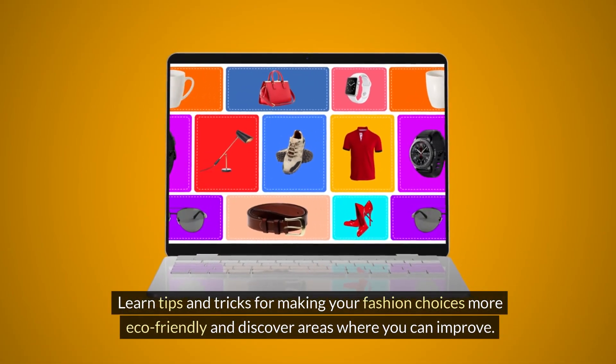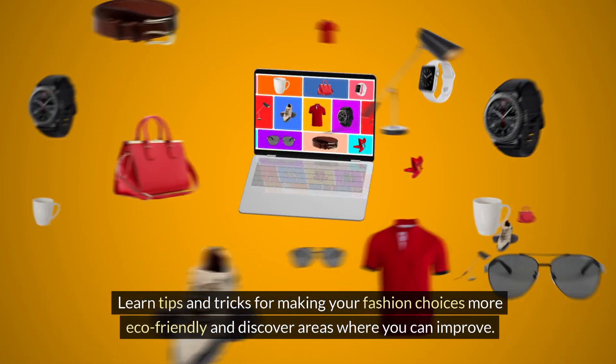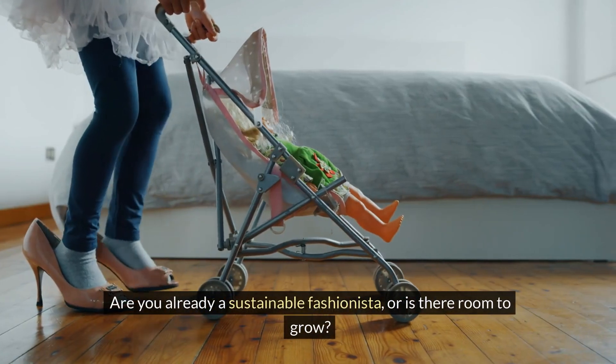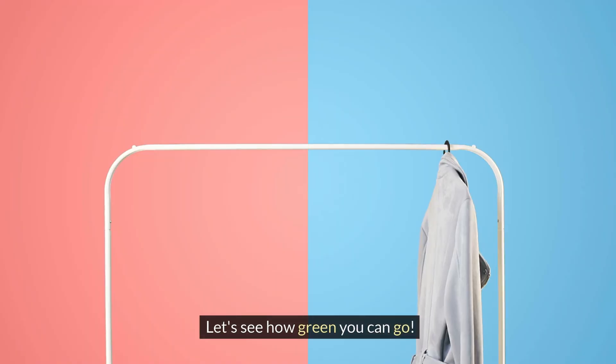Learn tips and tricks for making your fashion choices more eco-friendly and discover areas where you can improve. Are you already a sustainable fashionista or is there room to grow? Let's see how green you can go.